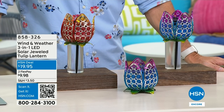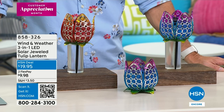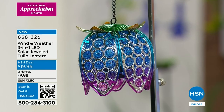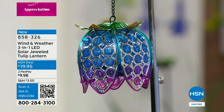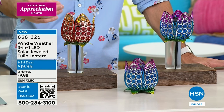Hi, welcome to HSN. My name is Ty Mayberry - thanks for staying up late with us. If you want to connect with me on social media, I'd love to hear from you - Ty Mayberry HSN on Instagram. We are celebrating the five-year anniversary of one of our leading outdoor brands, Wind and Weather. When I think about Wind and Weather, the first thing I think about is a piece of art you'd find in a boutique art gallery, but at the same time durable - it's going to last season after season. But now this one is incredibly versatile - take a look. This is the three-in-one LED solar jeweled tulip lantern.